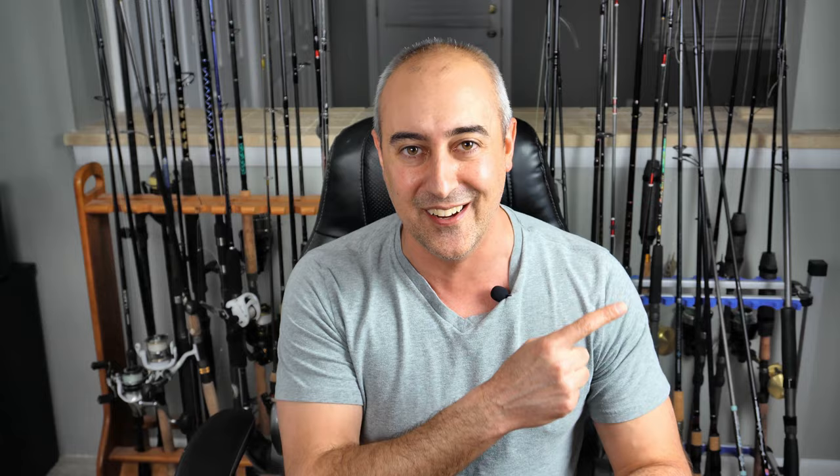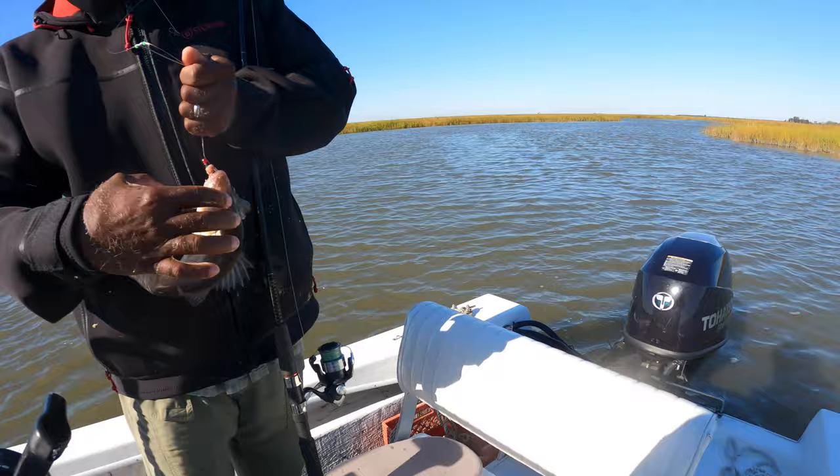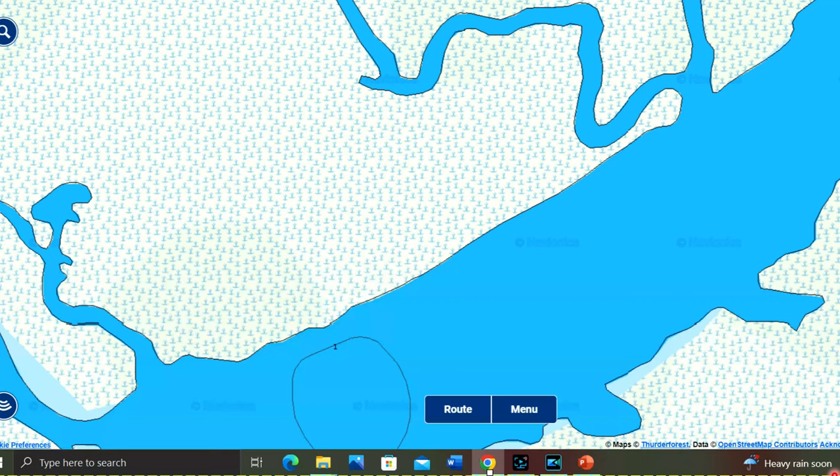Creek mouth right there — that's exactly what you're looking for. From that footage, what we're really focusing on were these secondary channels exiting into a main channel. What happens is grass shrimp, mud minnows, and small crustaceans will get back in here on a high tide and hide among all those reeds and grass and all sorts of structure.